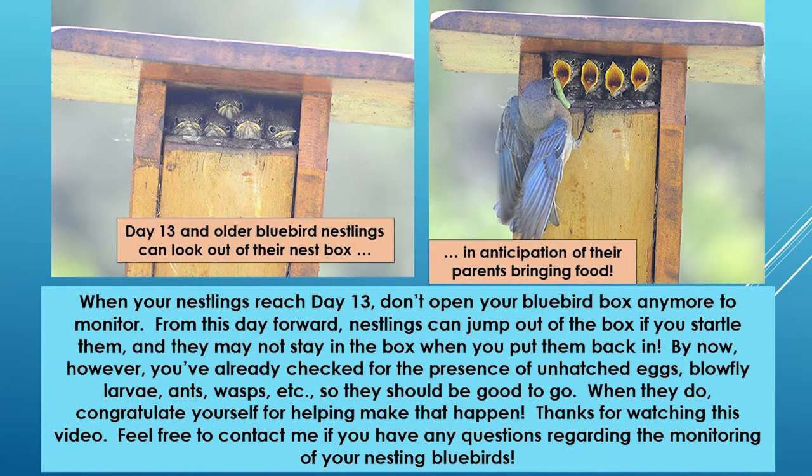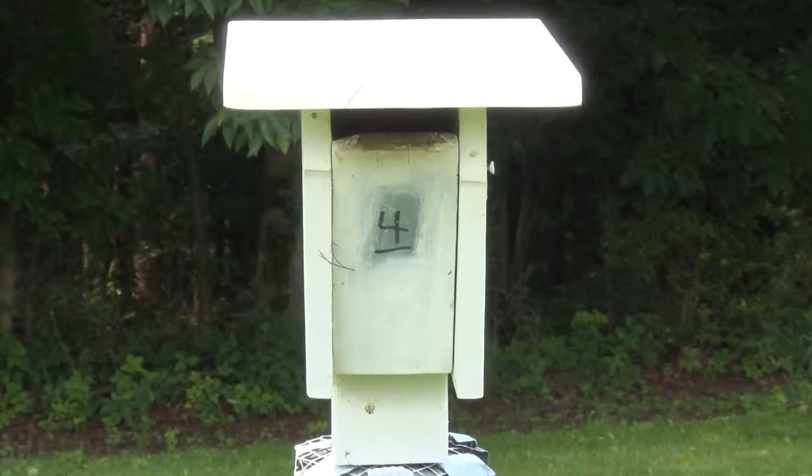At day 15 they're beautiful — almost like their parents except they'll have spotted brown-and-white or gray-and-white breasts. These nestlings were day nine when we last saw a similar age; this box is almost a week ahead of that. We're going to quickly lower the front panel for just a few seconds to get a video of them in the nest.